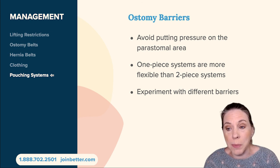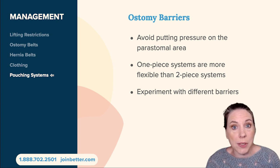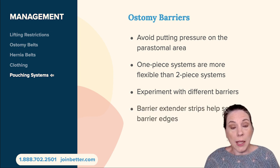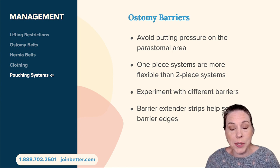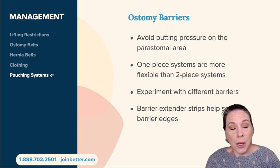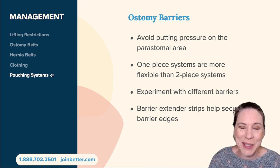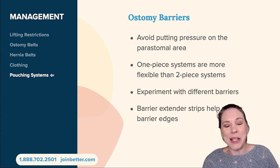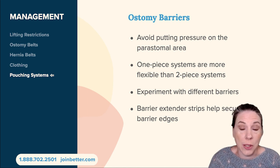Ask for samples at Better Health — we provide samples with your first order once you become a member, so you have the opportunity to try different things and find the product that works best for you. Additionally, barrier extender strips can help secure those barrier edges. Sometimes the barrier doesn't want to lay quite flat around the bulge of the skin, so ordering barrier extender strips — available from your medical supply provider like Better Health — can help. They go around the outside edge of your barrier and extend the working area.